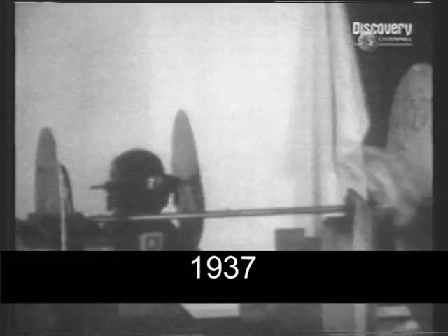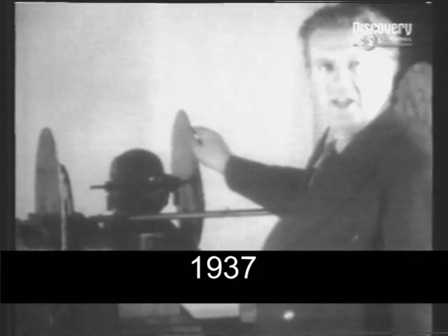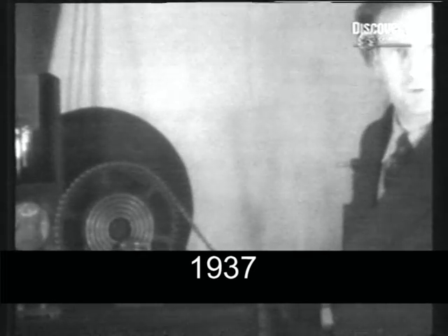This is the scanning disk with its lenses. This is the second disk by which the light is further divided and passes into the light cell. This apparatus was shown to members of the Royal Institution and others on January 27, 1926, and showed through television images in light and shade for the first time.